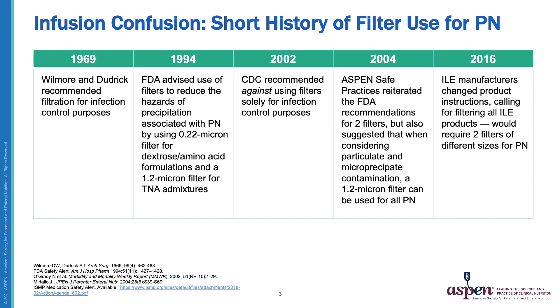In 2002, the CDC guidelines for the prevention of central line associated infection recommended against using filters for infection control purposes. In 2004, Aspen released its safe practices guidelines, which reiterated the FDA recommendations for two filters, but also suggested that when considering particulate and micro-precipitate contamination, a 1.2 micron filter could be used for all PN formulations.